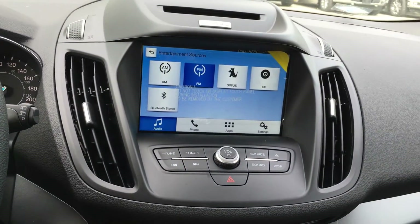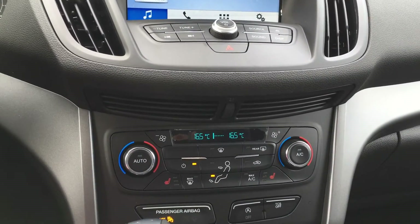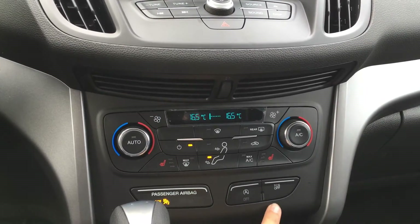Down below you have the buttons to manipulate your audio as well as your hazard lights. Dual electronic climate control with front heated seats, front and rear defrost as well as AC and max AC. Auto start, stop, and your traction control.